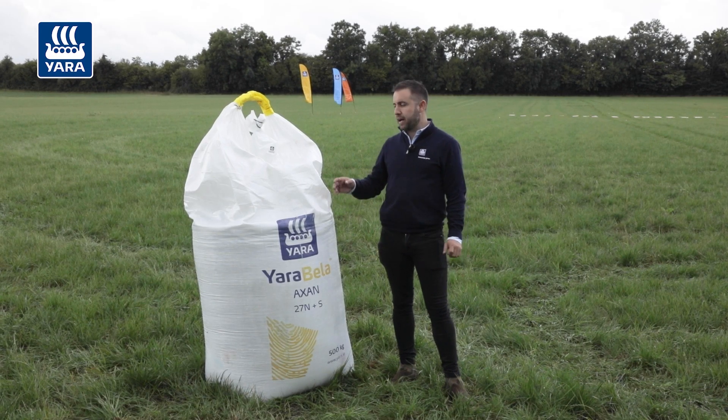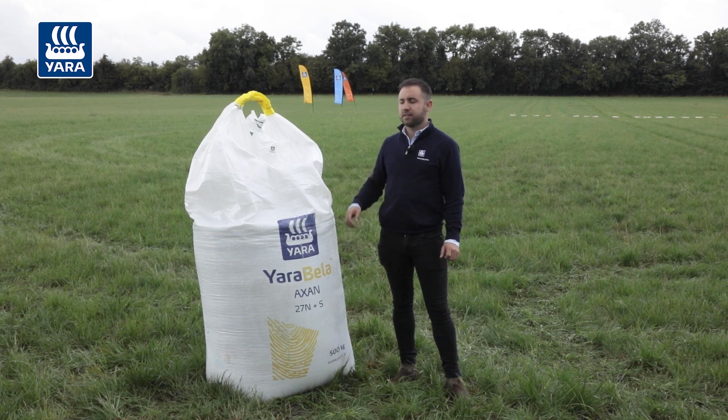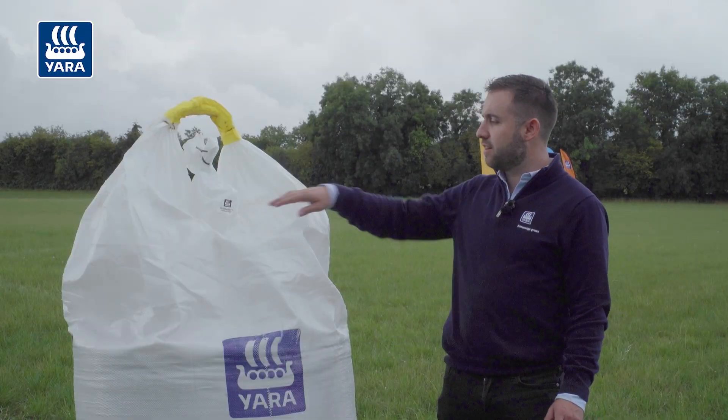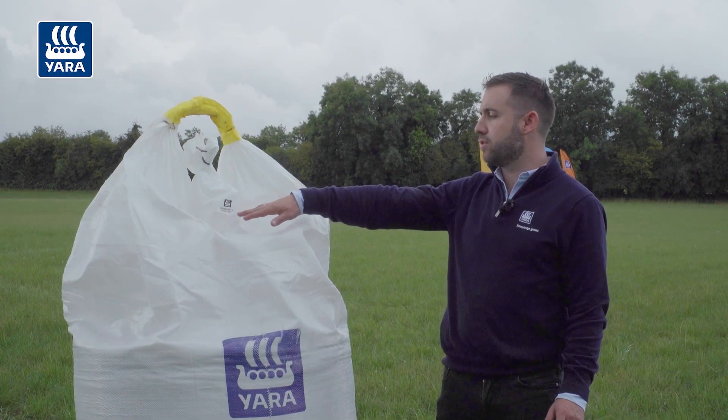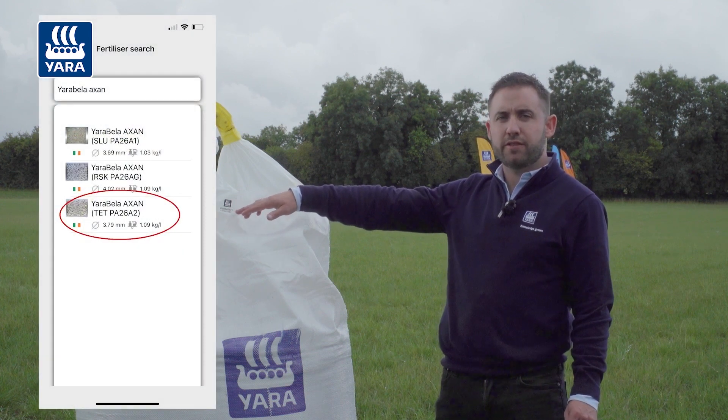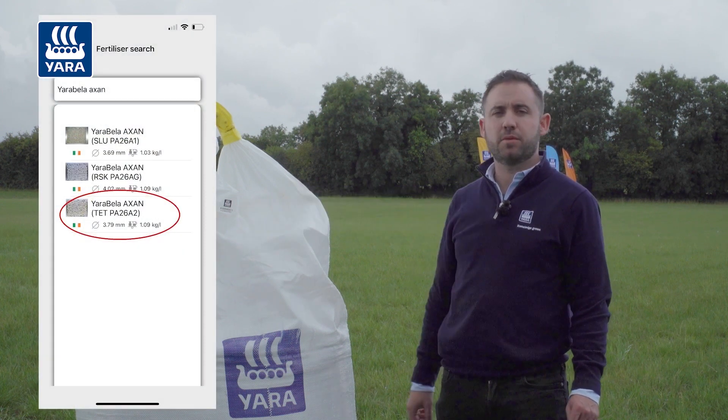Every bag of Yarra fertilizer contains a little sticker on the inside of the liner. On the inside of the liner it gives the grade code and also gives the name of the factory where it comes from. The factory name is normally shown as three different letters — so TET is this one here.